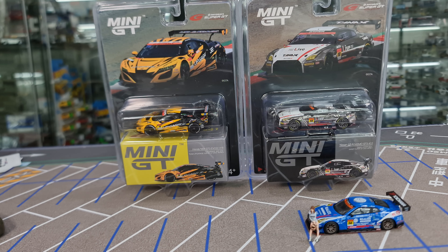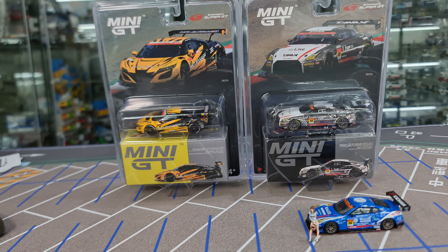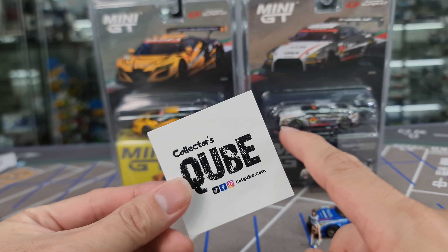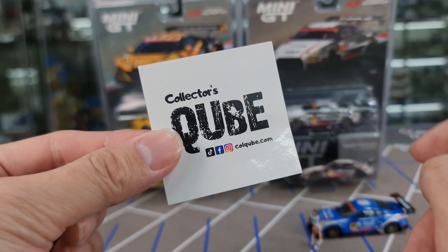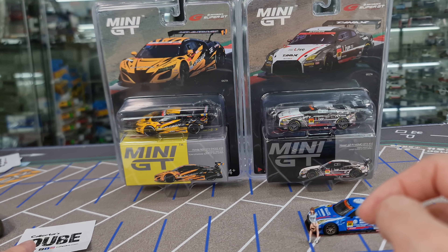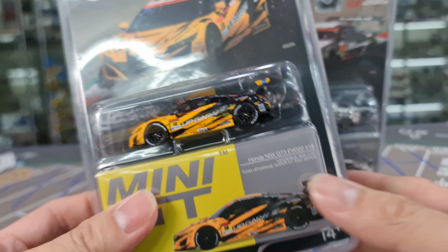Hi guys, my name is MJ, welcome to Virtuta's channel. I have the latest arrival from Mini GT — the Super GT collab featuring two cars: the NSX and the GTR R35. These were expected to be released in July and they're finally out. I have a couple extras available through Collector's Cube, who ship internationally. Check out their website koq.com and follow them on all social media platforms. Help me hit the like button to support the YouTube algorithm.